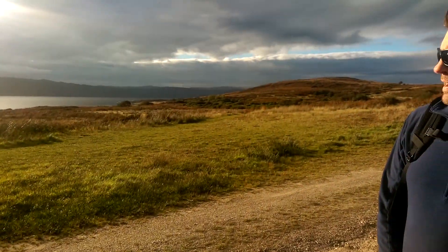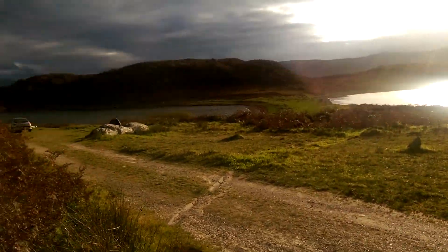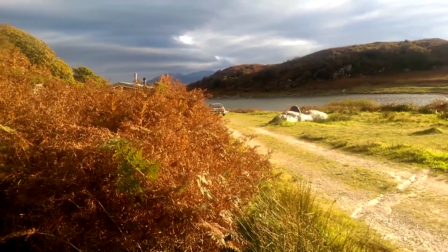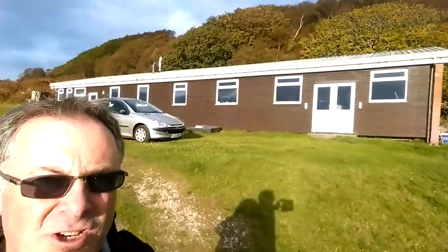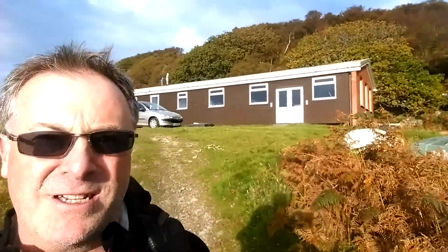Well there we are, we've arrived at Portavadie. Smiling James — we're gonna head over there somewhere on that headland, rather than hang around where the BB scout hut is or whatever they call it. Passing the BB hut, heading for the shore. It's a good sized place, that's a good facility — the BB must be making some money compared to the Scouts.